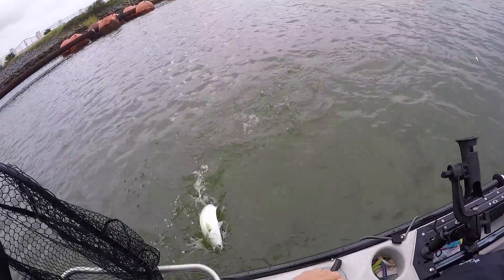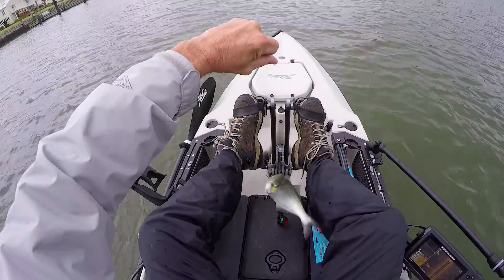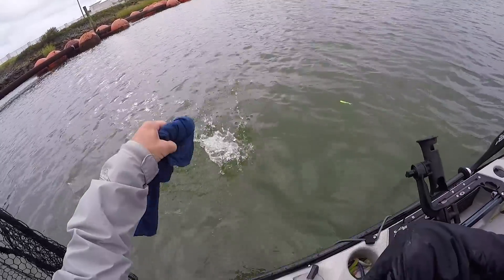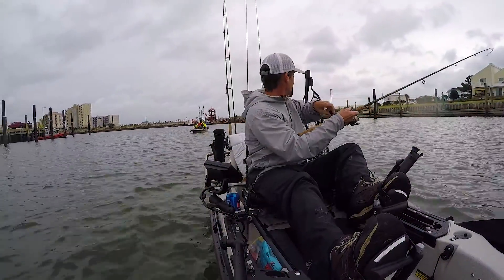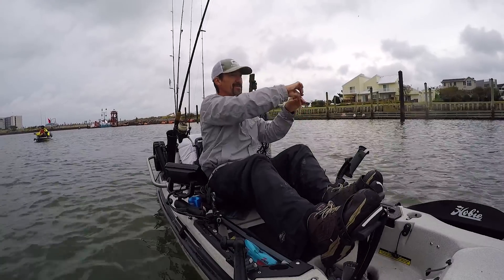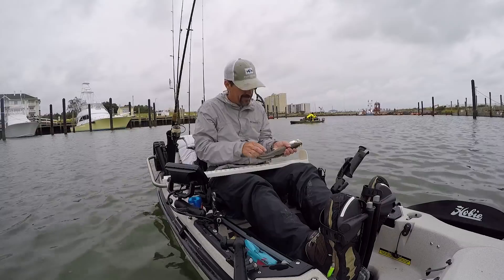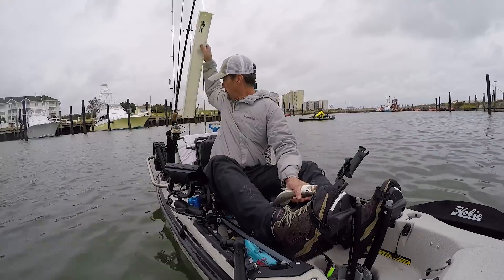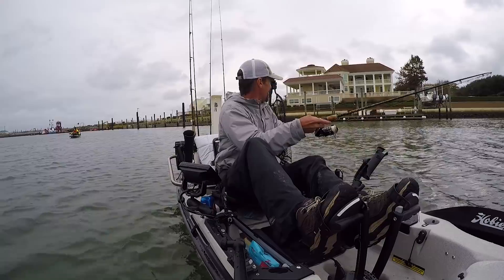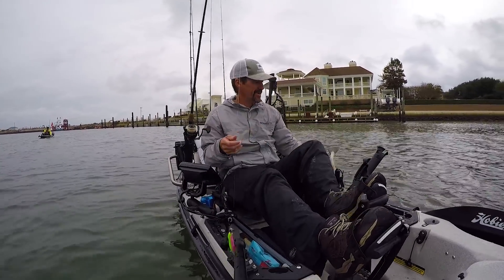I got a little school of them here — bluefish, little choppers. About 15 inches. Getting bigger — I'll let out line and go after them though.